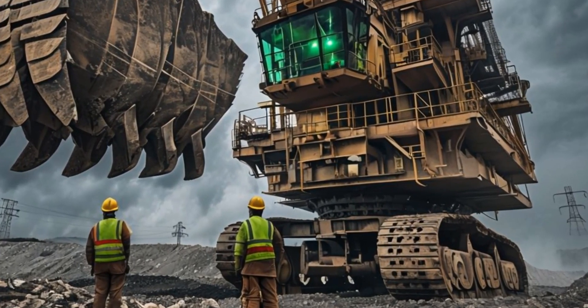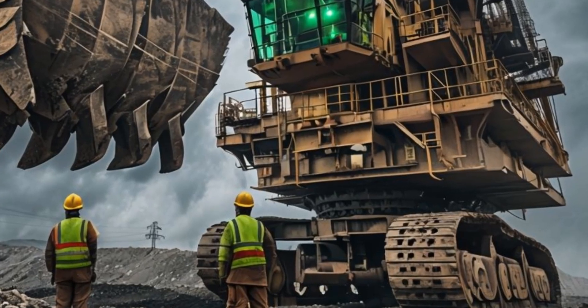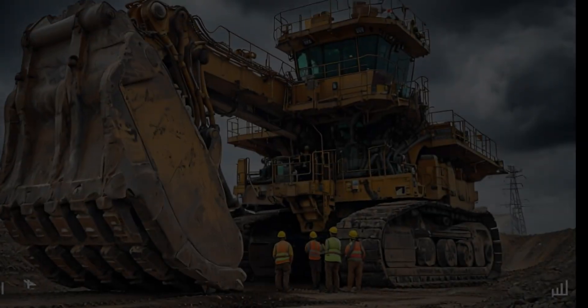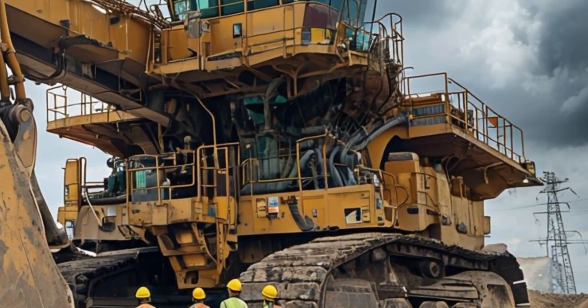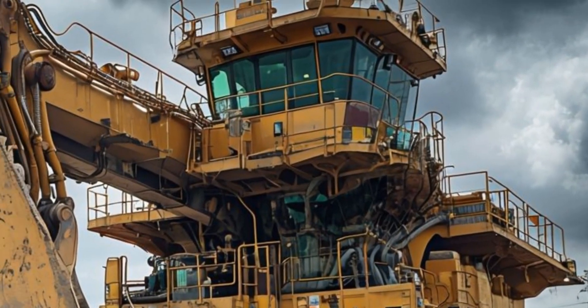The machine is equipped with state-of-the-art technology, including advanced monitoring systems, automation features, and Caterpillar's integrated solutions for real-time performance tracking and diagnostics.